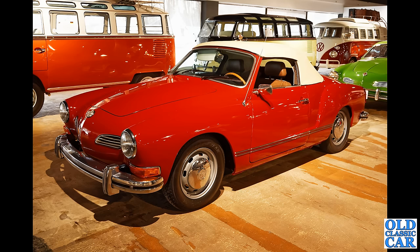Staying with Germany, we have another Karmann Ghia but this time the left-hand drive soft-top version, again in beautiful condition. We can just see the green example in the background there too.